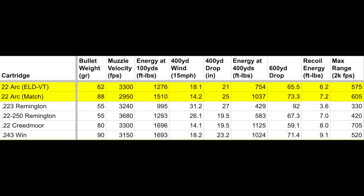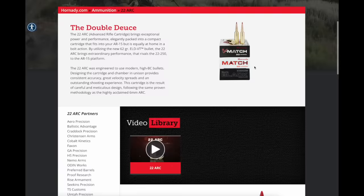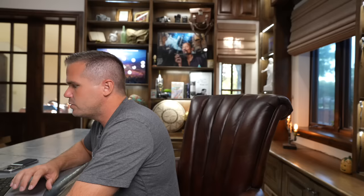Looking right at the numbers: .22 ARC is shooting 62–88 grain bullets. Compare that to a .22-250, which is by far the most popular cartridge among serious coyote hunters. It's compelling to see the .22 ARC coming into an AR-15 platform because having a semi-auto for coyotes is a pretty nice advantage. It's shooting heavier, more aerodynamic, longer bullets — and shooting them fast, even though not quite as fast as .22-250.